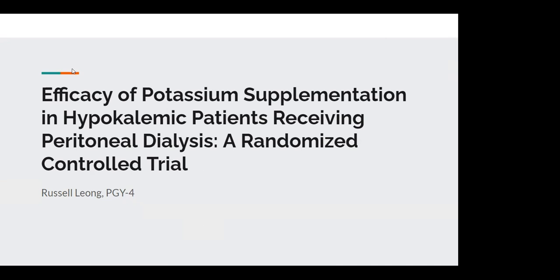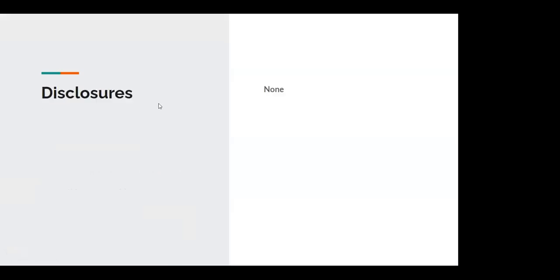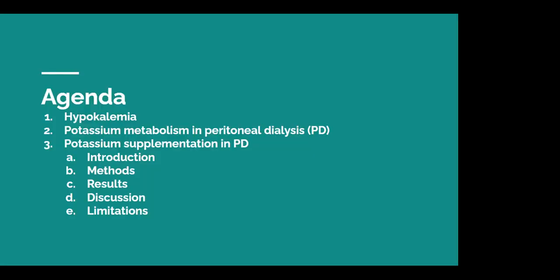Thank you for that introduction, Dr. Alshami. The article is the efficacy of potassium supplementation in hypokalemic patients. I don't have any disclosures, but I want to give a quick shout-out to Dr. Alshami for helping pick the article and guide the presentation. Today's agenda covers why potassium is relevant and important, some basic concepts about potassium metabolism and supplementation and peritoneal dialysis for the first half of the presentation, before diving into the paper itself.